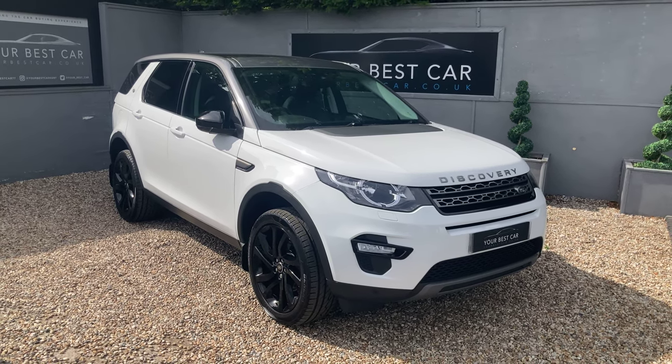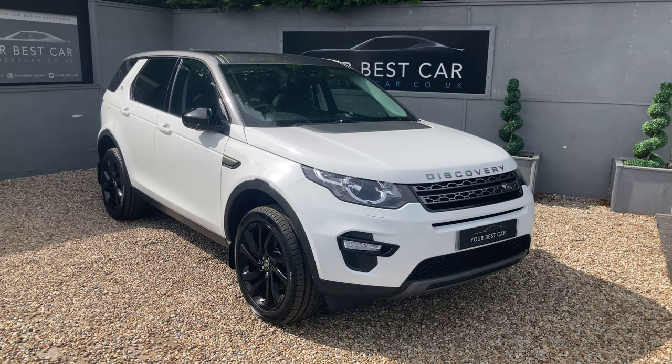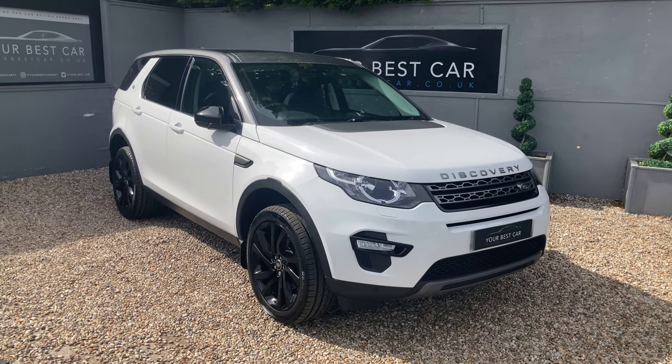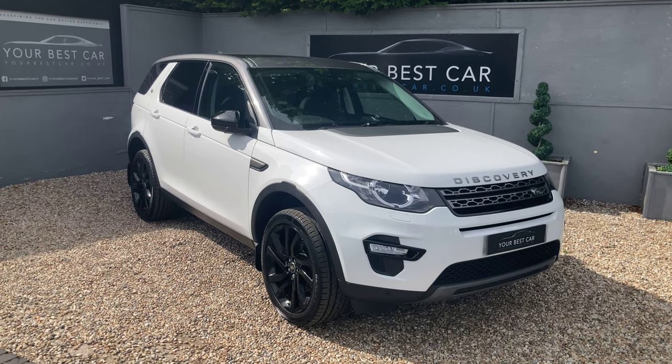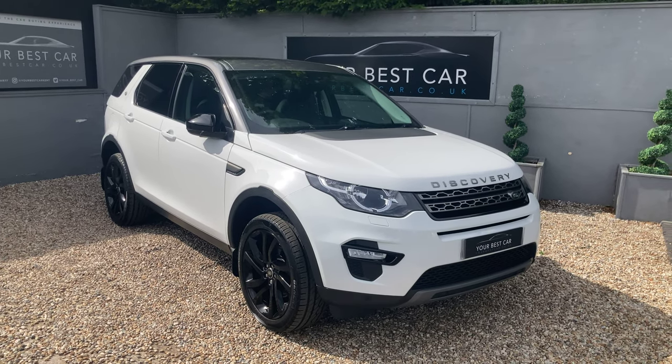Good morning, welcome to Your Best Car in Kent. My name is Ben and this is the walk-around video for our seven-seater Land Rover Discovery Sport, presented in Fuji White Solid Paint, which is a very popular colorway across all of the Land Rover products.